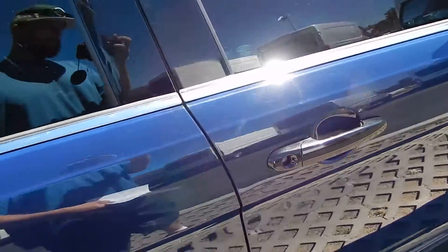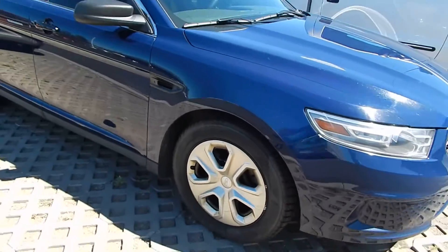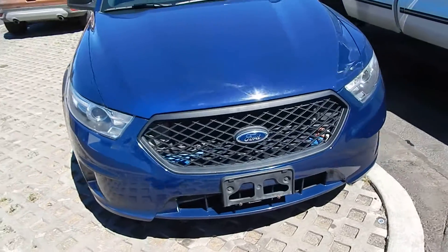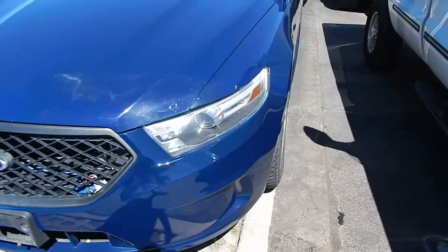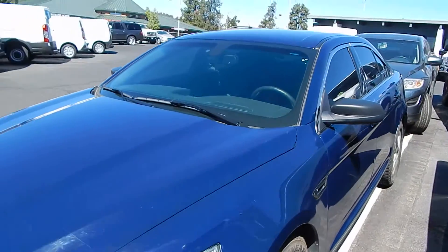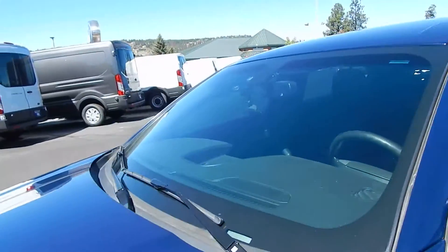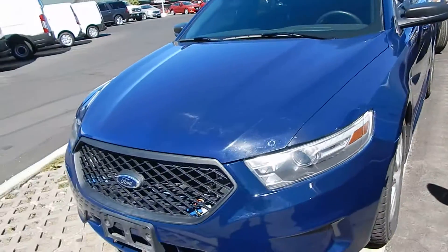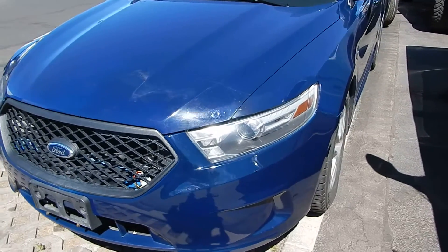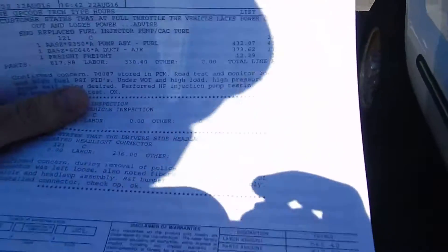I just came over here to Ford to pick up my interceptor — 2013 Ford Interceptor sedan. It's got 77,000 miles on it. It needed a tube replaced for one of the turbos, a new fuel pump, and they reconnected the headlight — the sheriff's department had snipped the wires and had to take the whole bumper off to get to that.